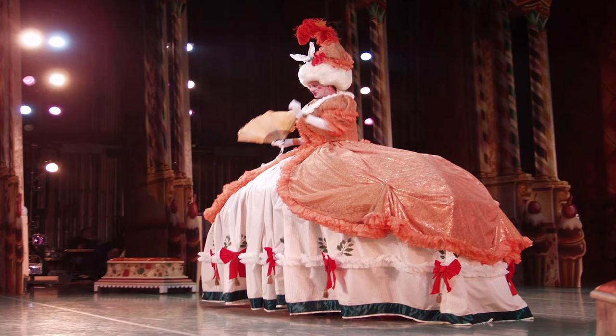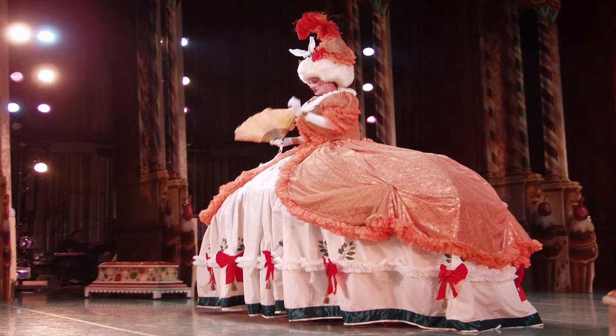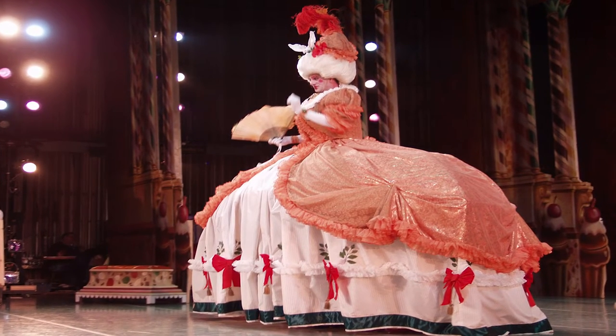Mother Ginger always changes. In the first production it was an actual big mother in a big dress with the little munchkins coming out of the dress. And then in another production it was a sailing ship — the hat of Mother Ginger was a boat — and little sailors came out from the skirt.